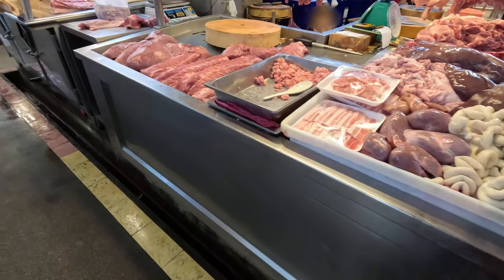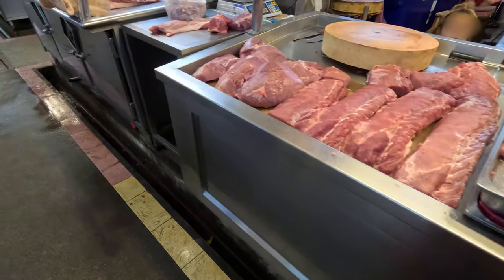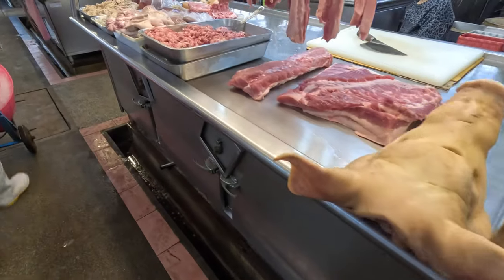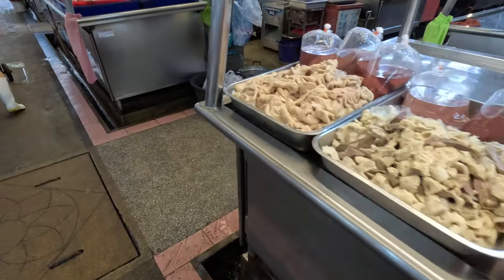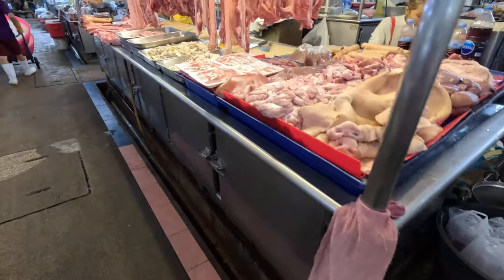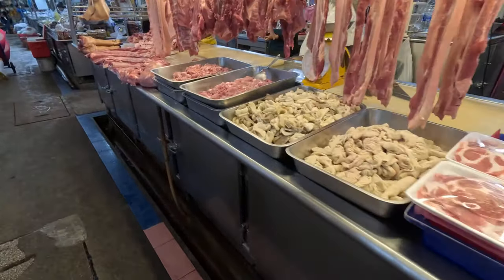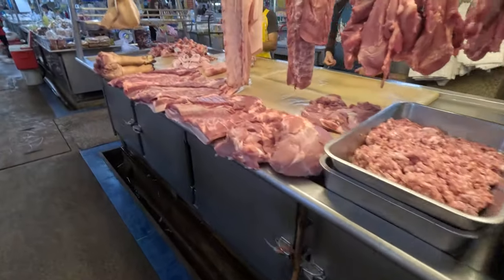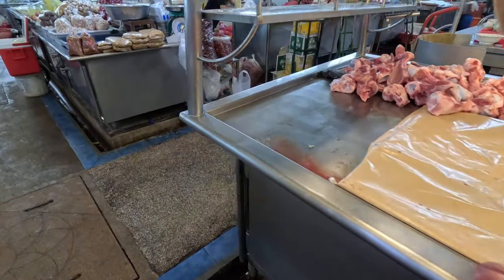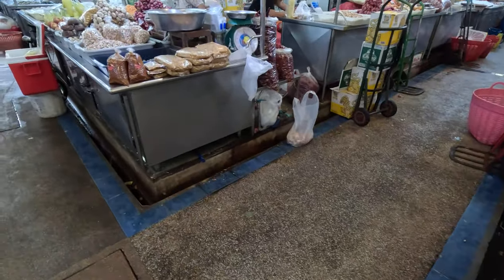This side of the market — the upper market or lower market area — offers meat: chicken meat, pork. There are quite a lot of pig farms actually in Nakhon Pathom Province.